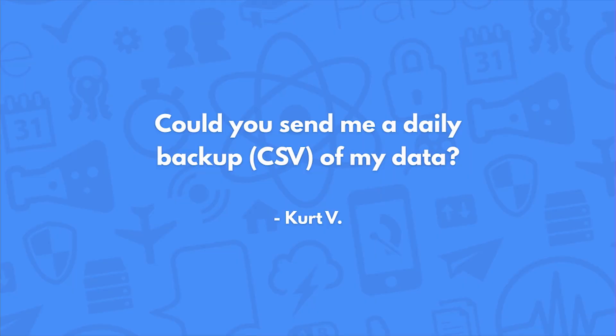Could you send me a daily backup CSV of my data? No. Unfortunately, due to the size of the data sets, it's not feasible to back up user data daily. It's in your best interest to keep the backup either using webhooks or manual export or the REST APIs.